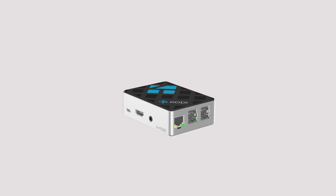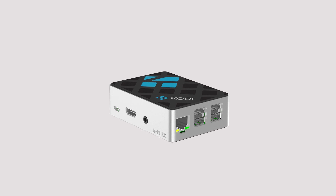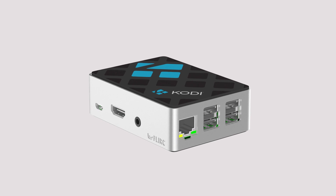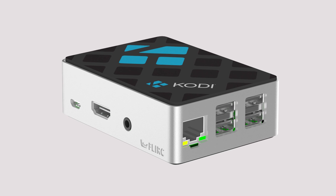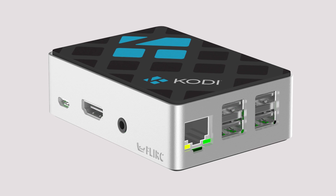The Kodi edition Raspberry Pi case is a limited edition product. Additional units might be available in the future if there is strong user demand, but for now, get them while you can.